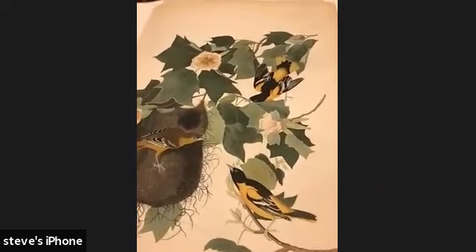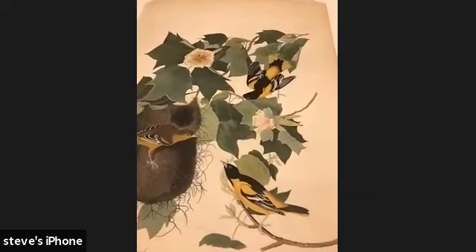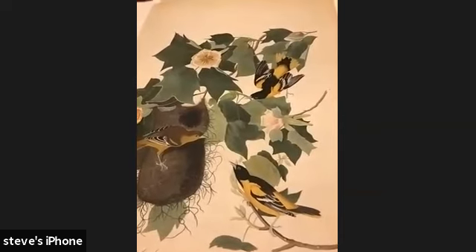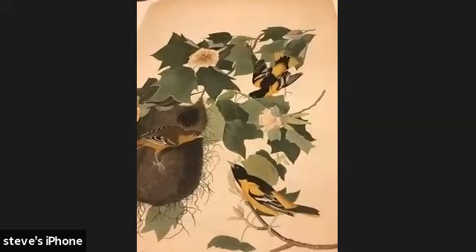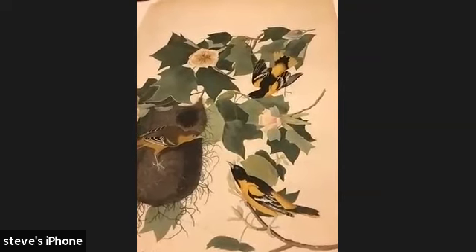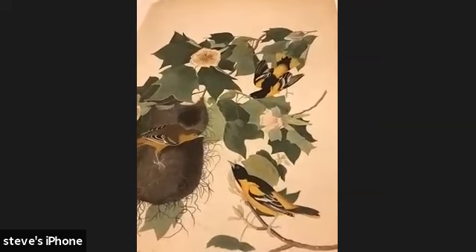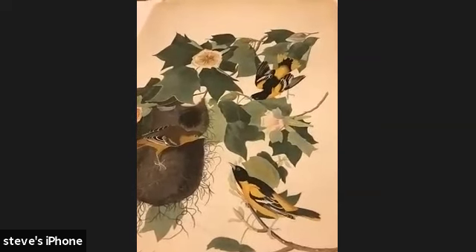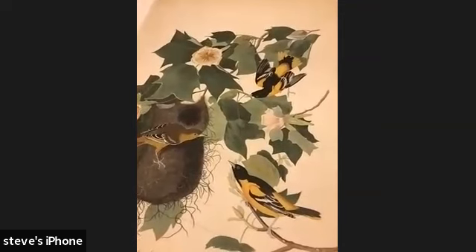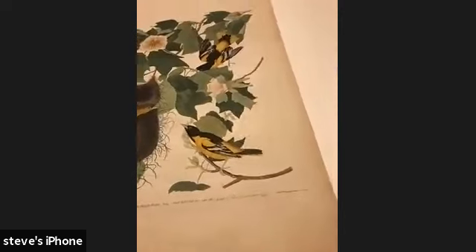Even though they're super bright, they tend to stick high up in the trees and are pretty small, so a lot of people don't notice they're there until you point them out. That's probably why Audubon put them in a tulip poplar, because these trees are huge. And they like nesting at the very end of the branches so that predators can't get out to them quite as easily.